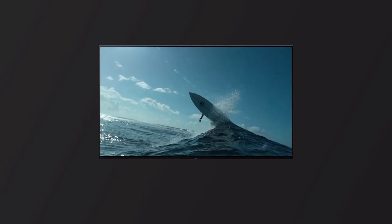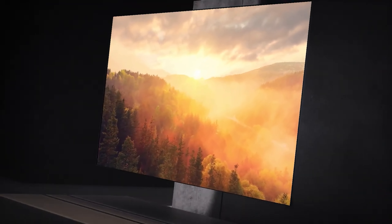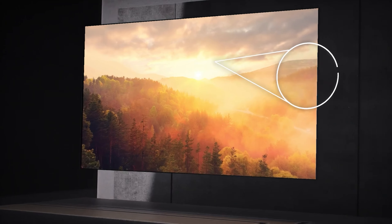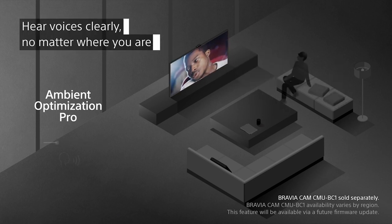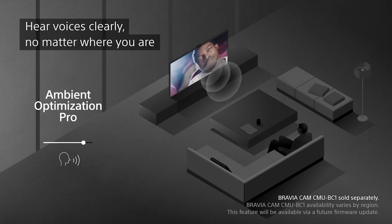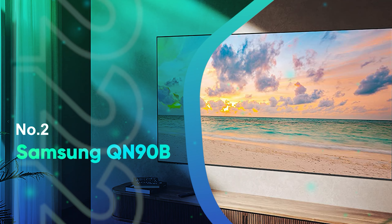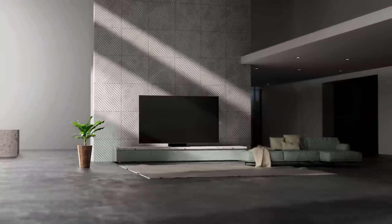This 4K OLED is absolutely packed with futuristic technologies: HDR, 120Hz refresh rate, ATSC 3.0 tuner, Google TV streaming and Sony's own Bravia Core service, and Acoustic Surface Audio Plus technology — the list goes on. Sure, not everyone will need everything here, but it's nice to have the option.